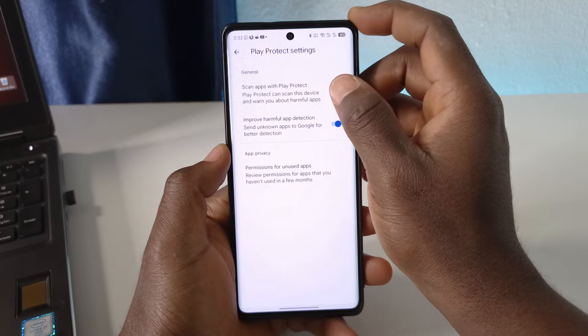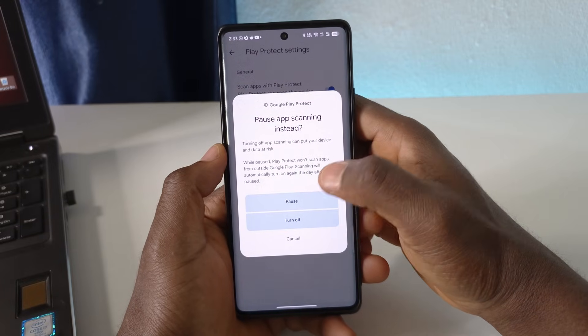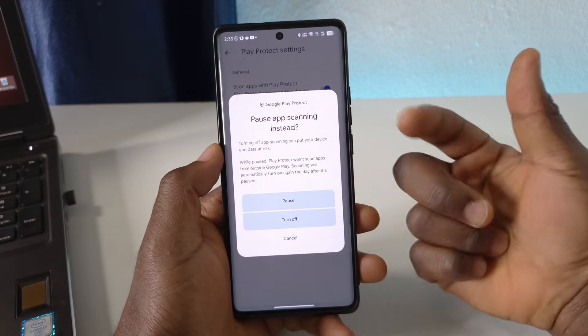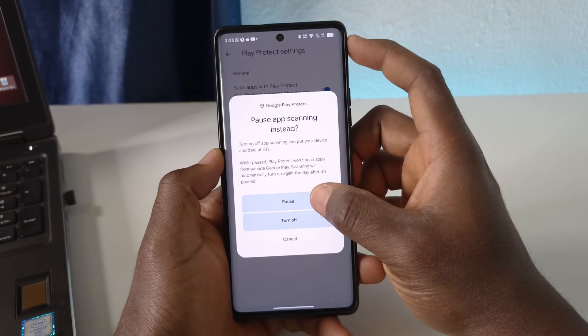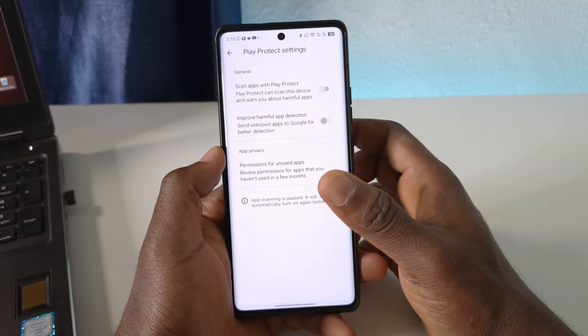Disable this option. You can tap 'Turn Off' or 'Pause.' Pause will just stop it for a while — maybe after you're done installing the app it will unpause, so in case you forget, you won't have malicious apps being installed on your device. So tap 'Pause' and enter your fingerprint or Face ID.